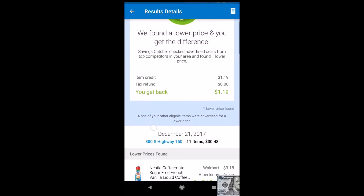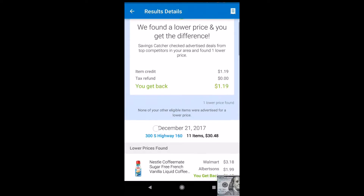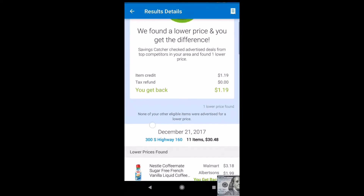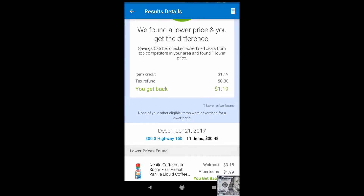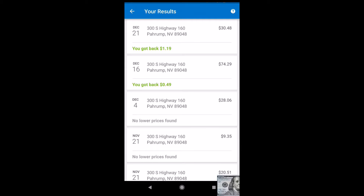In this case they gave us back a credit of $1.19. It doesn't seem like a lot, but if you do all of your grocery shopping at Walmart it could be ten to fifteen dollars at the end of the month. If you're a large family you can see substantial savings.